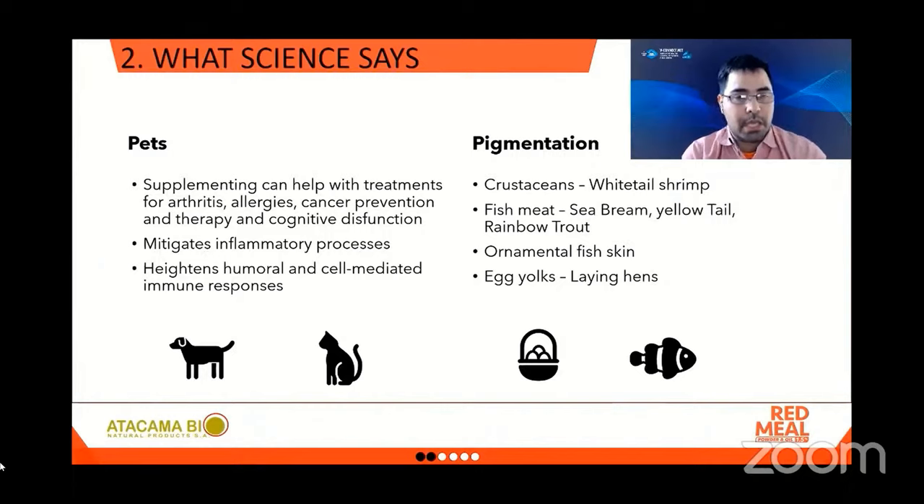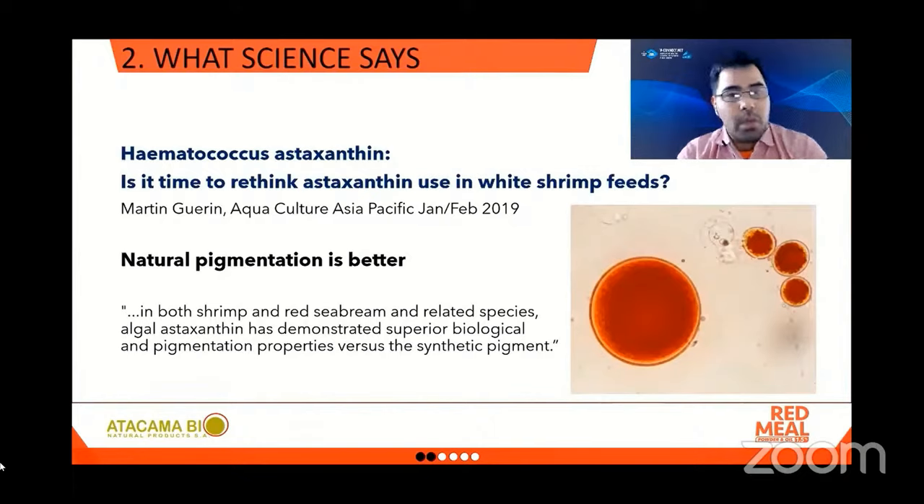Some species can take advantage of natural astaxanthin to achieve considerably better pigmentation — crustaceans like the white-tailed shrimp, fish like sea bream, yellowtail, and rainbow trout, some ornamental fish, and egg yolks. We have selected an article by Martin Waring, an expert in aqua nutrition with more than 25 years of experience in feed formulation and production as well as feed additives. The article is titled 'Hematococcus Astaxanthin: Is it time to rethink astaxanthin use in white shrimp feeds?' published in Aquaculture Asia-Pacific magazine in 2019.